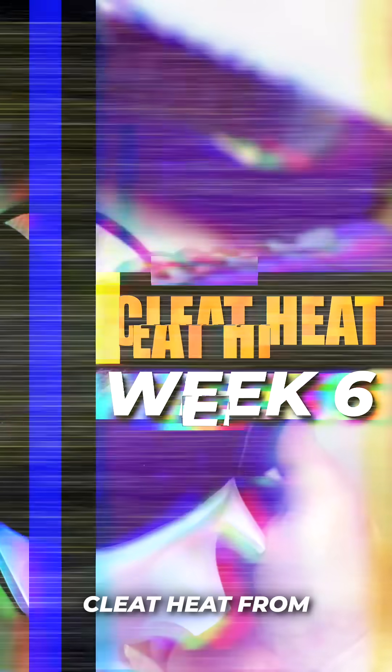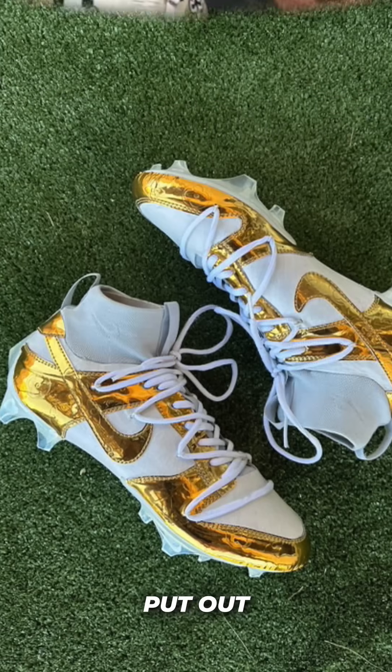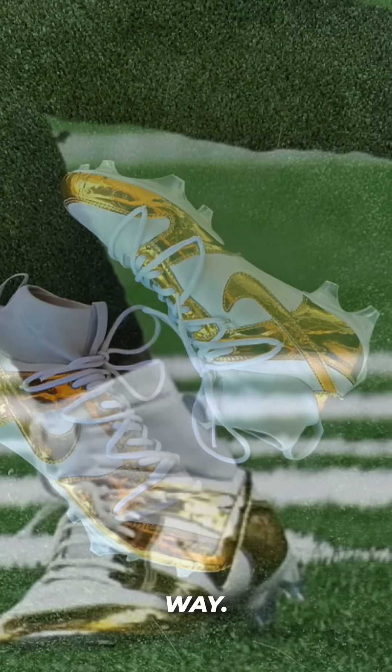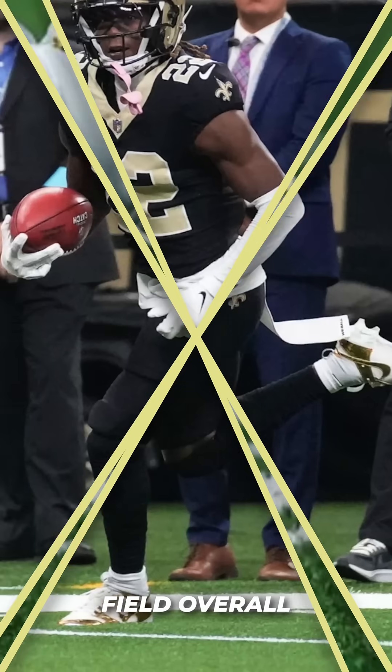What's up guys, let's take a look at the best cleats from week 6 in the NFL. At number 5, we have Rashid Shahid of the New Orleans Saints. He pulled out some of the flashiest cleats this week — some Jordan 1s in a gold and white colorway. These are very simple, but the gold on these popped like crazy and they were easily recognizable on the field. Overall, sweet look.